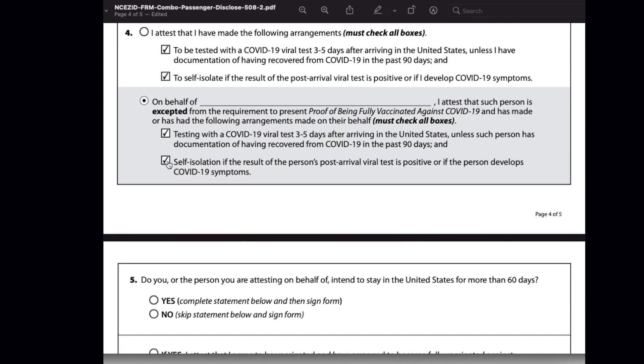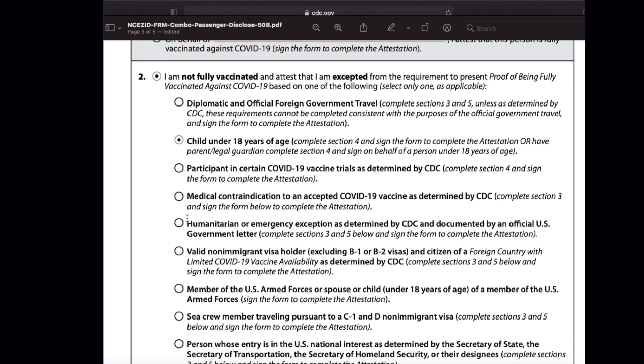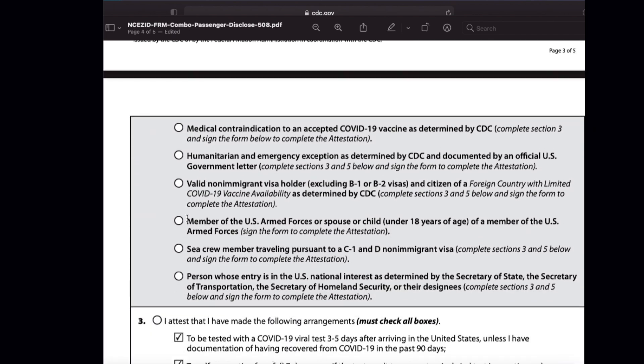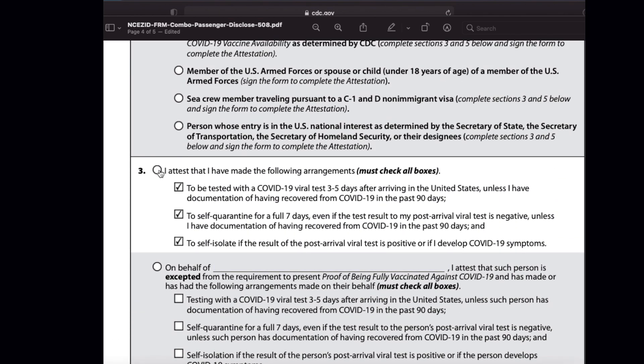This option can be selected by parents who are traveling with a child. Make sure to agree to these two quarantine rules. If you are not falling under either of these two exception criteria, then you have to fill Section 3 and Section 5. By filling Section 3, you must check all the boxes, agreeing to take a COVID test within 3 to 5 days after arriving in the US, agreeing to self-quarantine for a full 7 days even if the test result is negative post-arrival, and agreeing to self-isolate if the test result is positive after arrival.